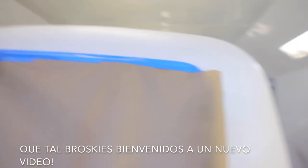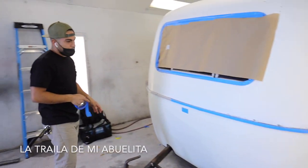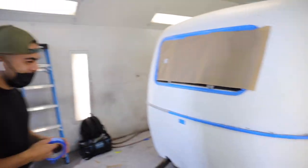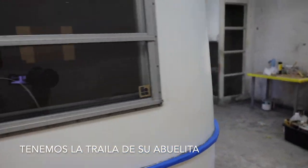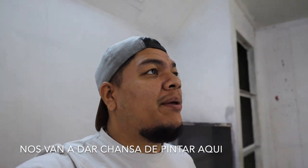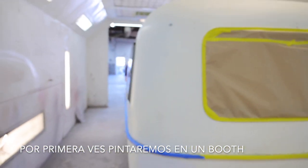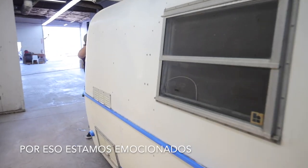What's up broskies, welcome back to another video. We got his grandma's RV trailer right here - this is pretty sick. It has some fiberglass damage and we're right here at iDesigns. He's gonna let us use his paint booth for the first time. We're gonna paint in a legit booth, yeah, first time!